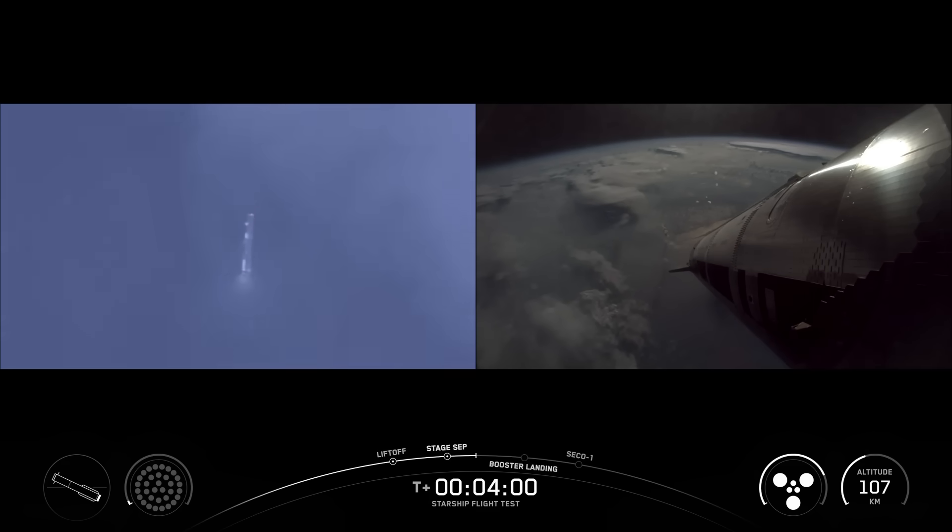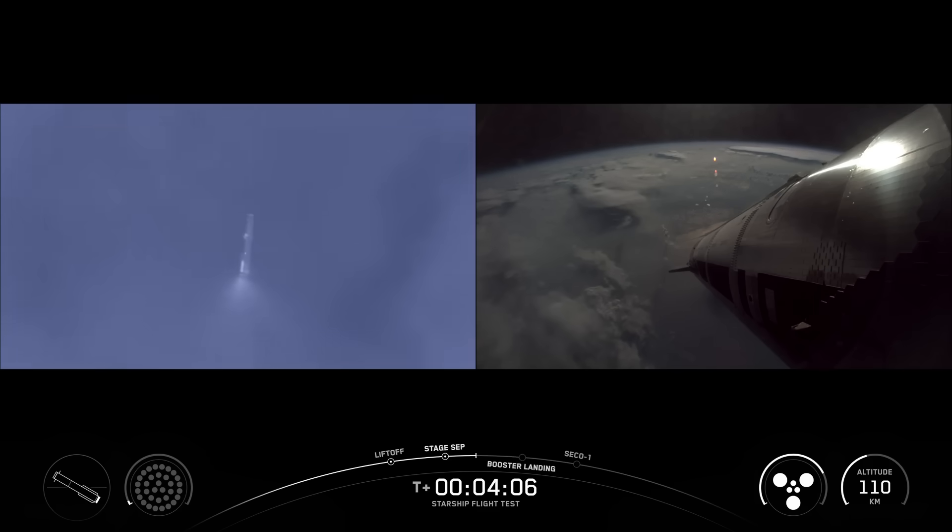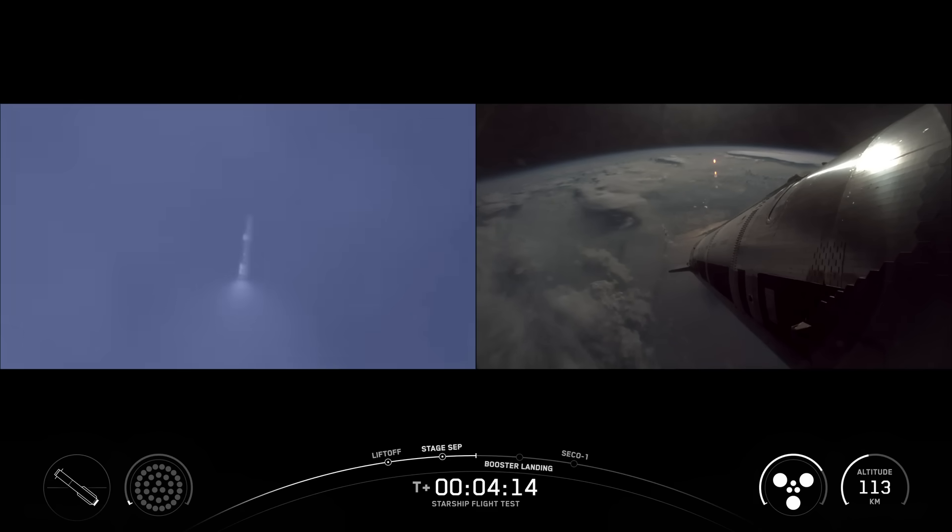We are sending the booster to the Gulf on purpose to do those tests. You see the booster on the left-hand side of your screen, and you see ship with six healthy engines continuing its ascent to its planned suborbital trajectory. Everything going very well so far for Starship's ninth flight, now four minutes, 15 seconds in.